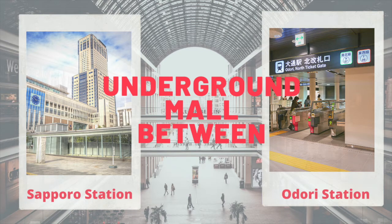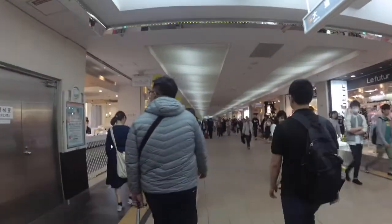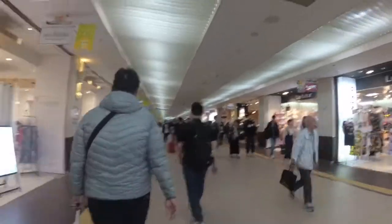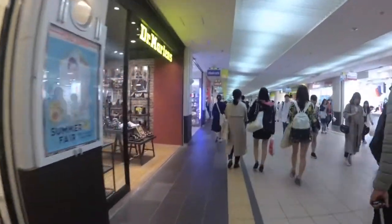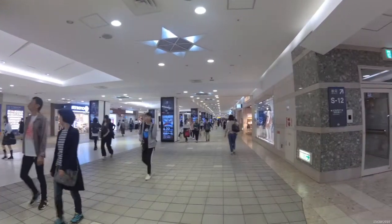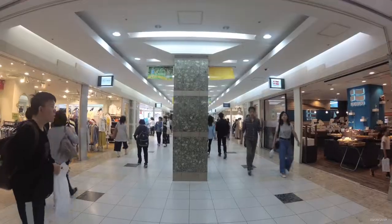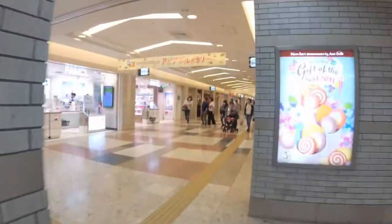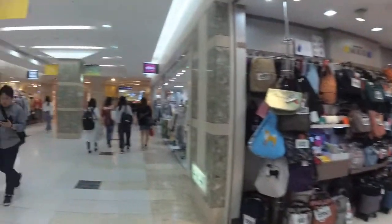I'm going to tell you about the underground mall between subway station and Odori station. This underground mall is called Aurora Town and Pole Town. It connects subway station to Odori station and also connects to other malls like Apia, Paseo, and many more. It's very huge and long, and can be accessed from everywhere — starting from subway station, Odori station, or through Odori Park.